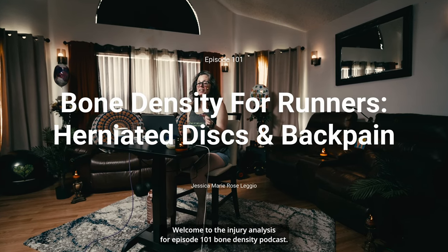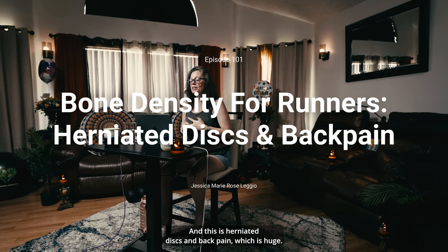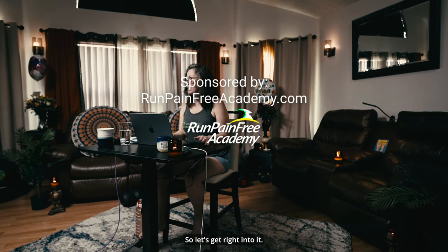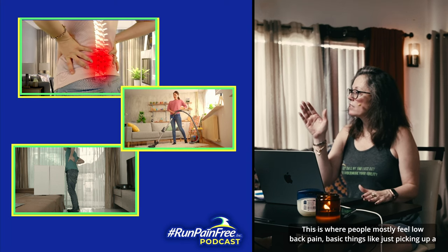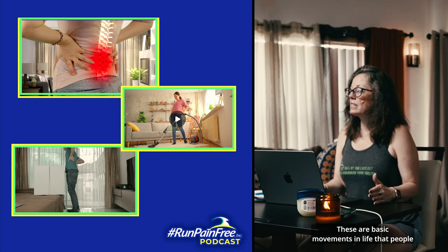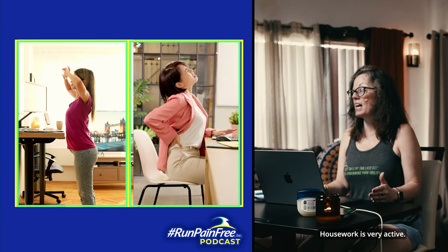Welcome to the Injury Analysis for episode 101, Bone Density Podcast. This is herniated discs and back pain, which is huge. So let's get right into it. This is where people mostly feel low back pain. Basic things like just picking up a box or vacuuming — these are basic movements in life that people don't realize they're doing all day long that are actually considered very active. Housework is very active.